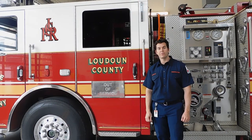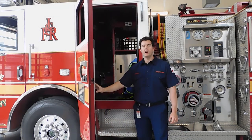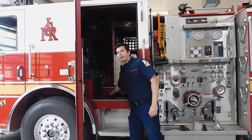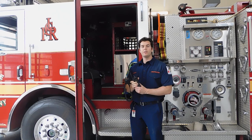Behind the driver is where the firefighters sit. We carry lots of tools and equipment in the back here. The firefighter always carries his or her radio. The radios don't act like our walkie-talkies — we're able to talk to each other when we're far apart.